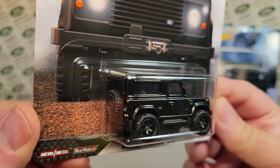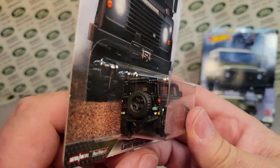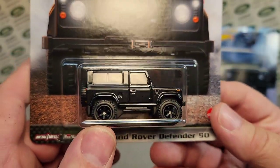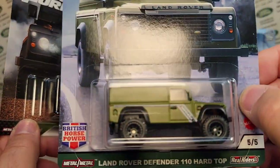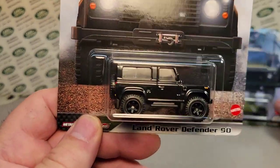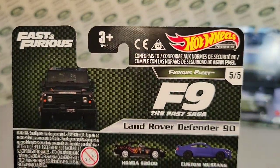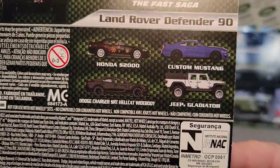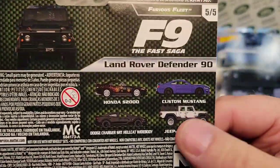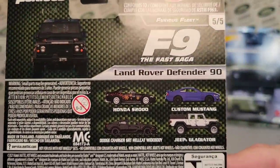Look at that bugger — that is just awesome. Great details on the front. These are premium, so they get all the deco and everything. It's nice gloss black. I love these wheels. So the F9 Fast Saga — and there are the other cars: the Honda, the Mustang, the Challenger, and the Gladiator. I almost picked up a Gladiator, but I got to save my money and spend it on the Land Rover Defender 90.